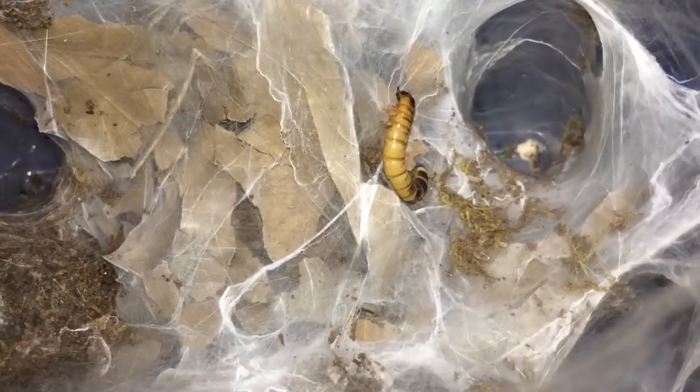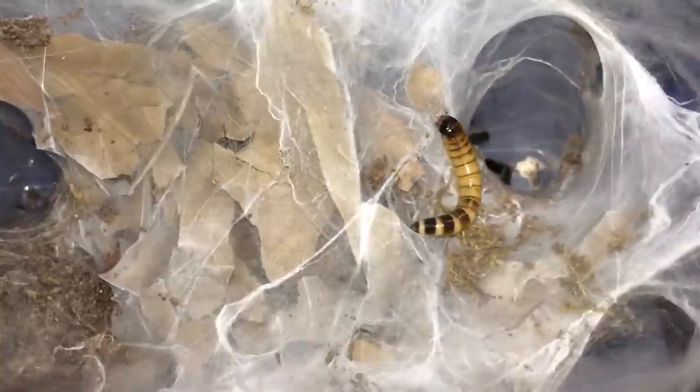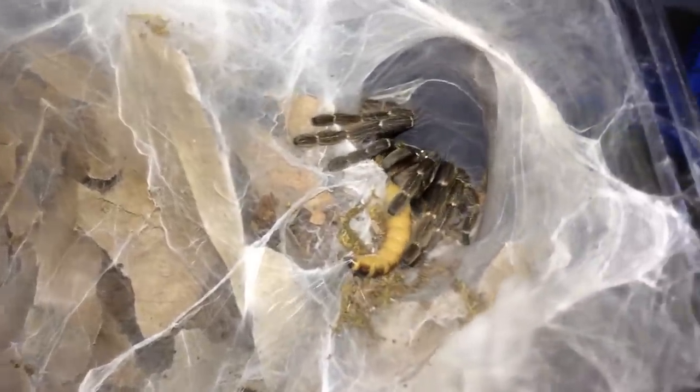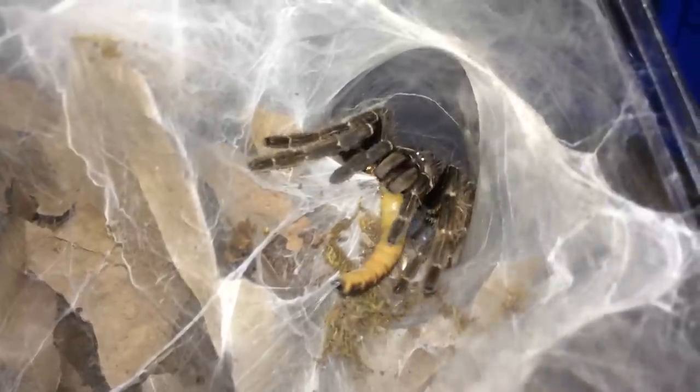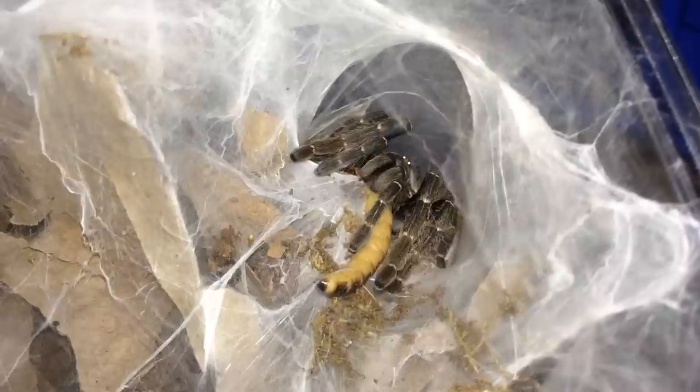Let's attempt this Ceratogyrus darlingi again — here it comes, there we go. Got stuck to the web but he'll pull it in.